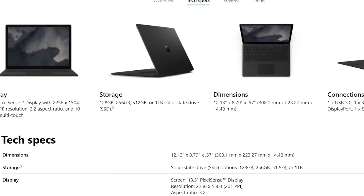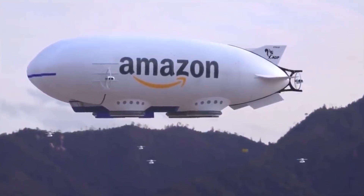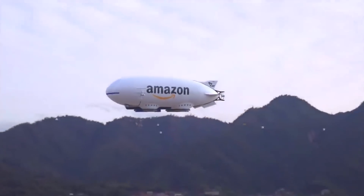We bought these 2-in-1 laptops for testing on Amazon from the official sellers, and if you want to get the same experience that we did, we highly recommend that you buy from the same place. Links will be in the description. If you like this video, remember to click like and subscribe.